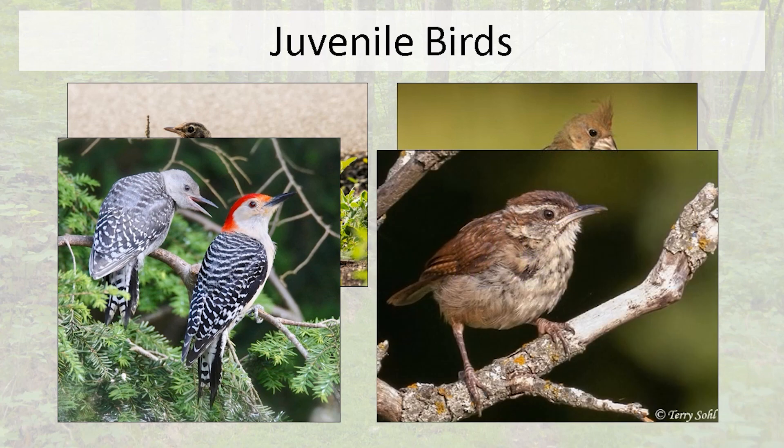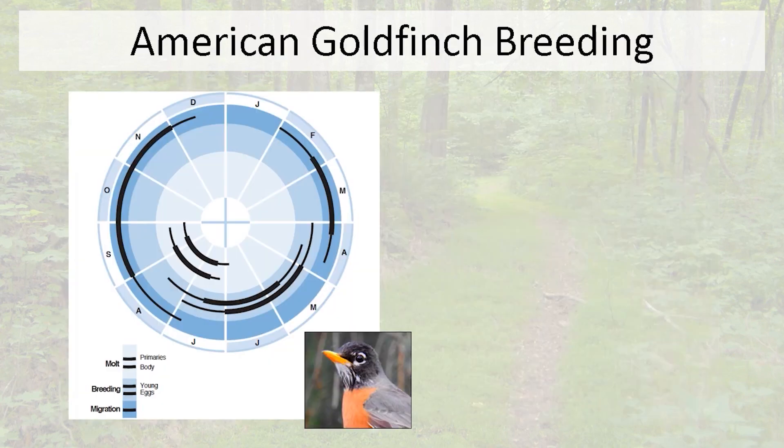You also see birds that just look rough. This juvenile Carolina wren has feathers that look real rough — you can tell it's a juvenile by the pale gape, that area where the mouth opens. A lot of juvenile birds have a pale gape. It's still in that fledgling, juvenile plumage, which is very low quality-looking.